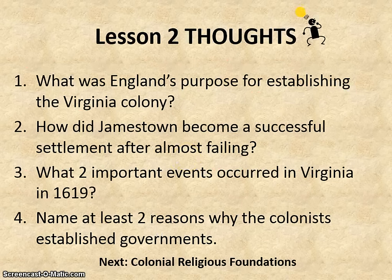So let's look at our lesson two review questions. Number one: what was Virginia's purpose for establishing the Virginia colony? Number two: how did Jamestown become a successful settlement after almost failing? Number three: what two important events occurred in Virginia in 1619? And finally: name at least two reasons why the colonists established governments. That concludes lesson two. When we come back, lesson three will talk about colonial religious foundations.